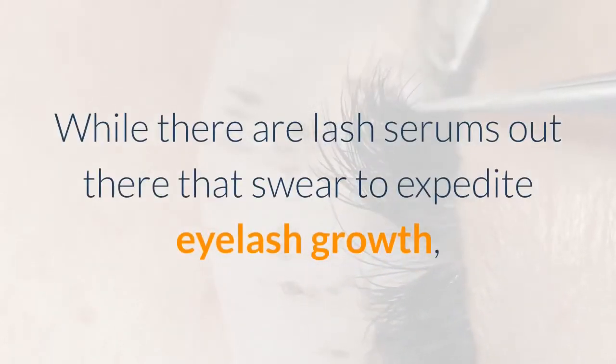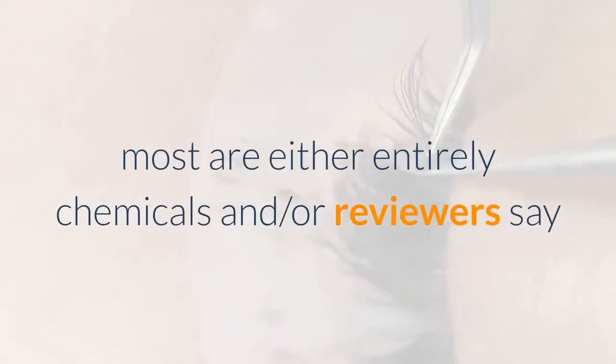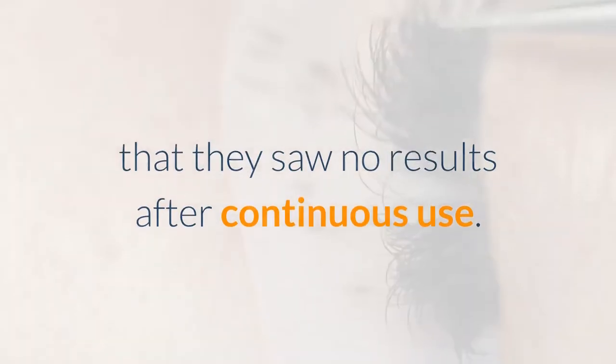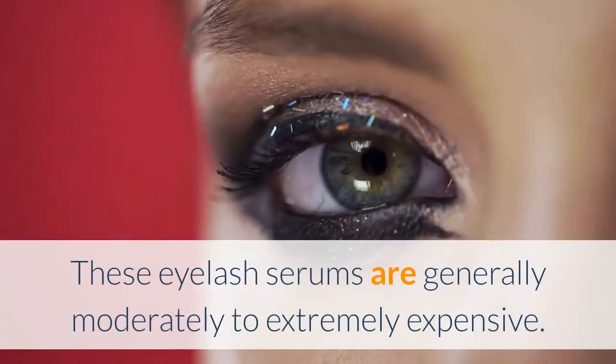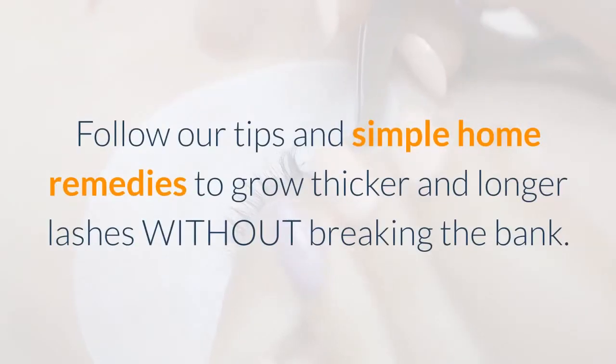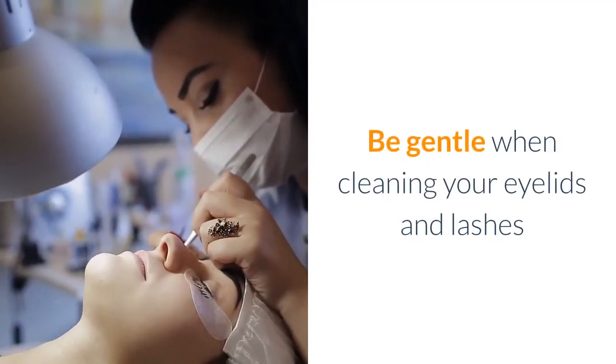While there are lash serums out there that swear to expedite eyelash growth, most are either entirely chemicals, and reviewers say that they saw no results after continuous use. These eyelash serums are generally moderately to extremely expensive. Follow our tips and simple home remedies to grow thicker and longer lashes without breaking the bank. Be gentle when cleaning your eyelids and lashes.